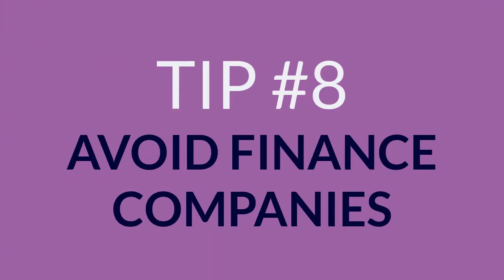8. Avoid finance companies. Even if you pay off their loan on time, the interest is high and it may be considered a sign of poor credit management.